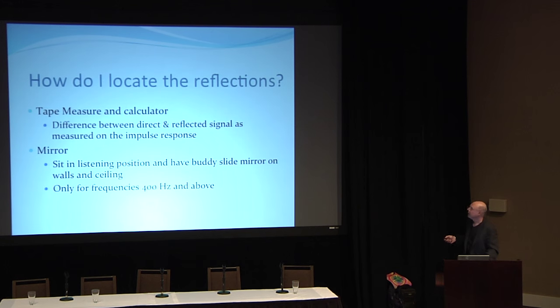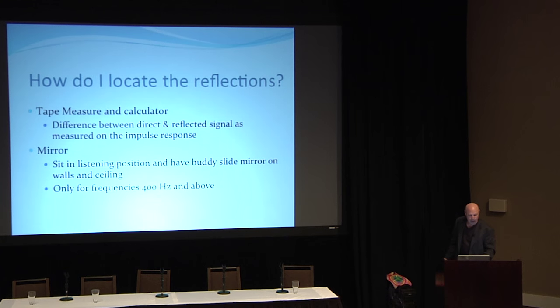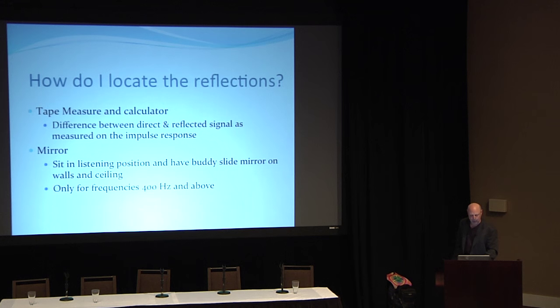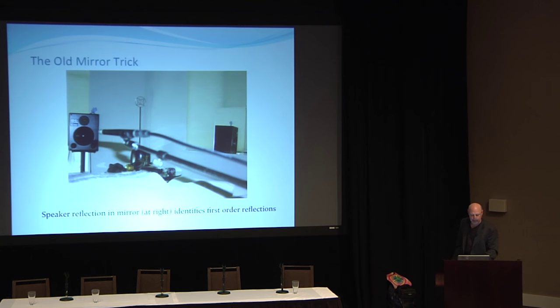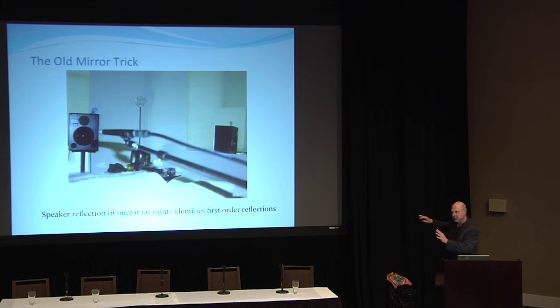Once I know the time difference from the impulse response, I can use a tape measure to find where the reflection is coming from. For frequencies above 400 Hz — high-order reflections — it's simple geometry, like billiards. An easy way to locate them is to get a plexiglass mirror and get a buddy to hold it flat against the wall surface. Remember: the mirror has to be flat against whatever surface it's sitting against.